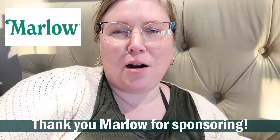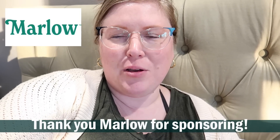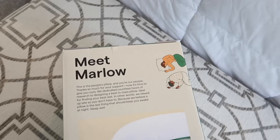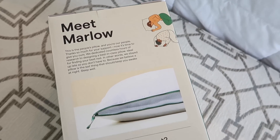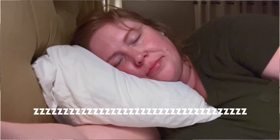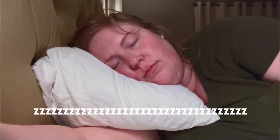I want to take a quick break and thank Marlo for sponsoring this week's weekend prep video. Marlo is a pillow brand that is designed to give you a better sleep — and maybe your dog too, if your dog likes to sleep in bed with you. This is seriously the best pillow that I've ever tried. I've been having neck pain for a while and have struggled with finding a pillow that's firm enough to relieve it. And this is definitely it.